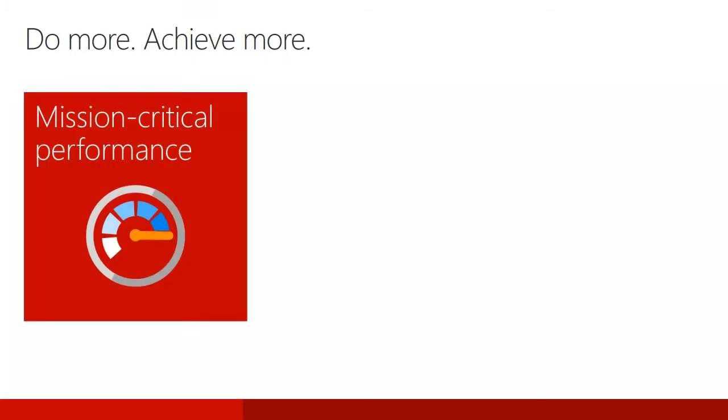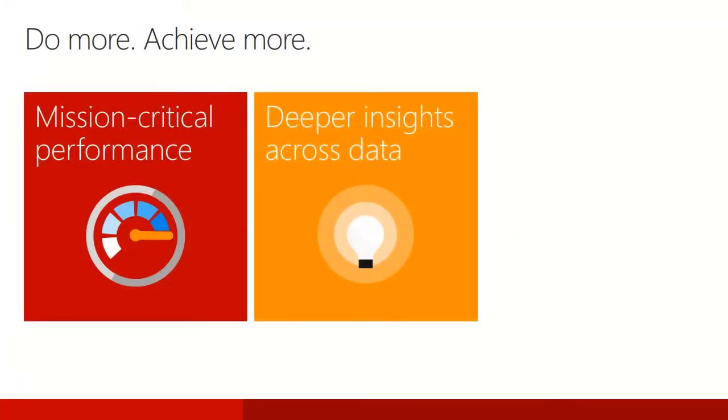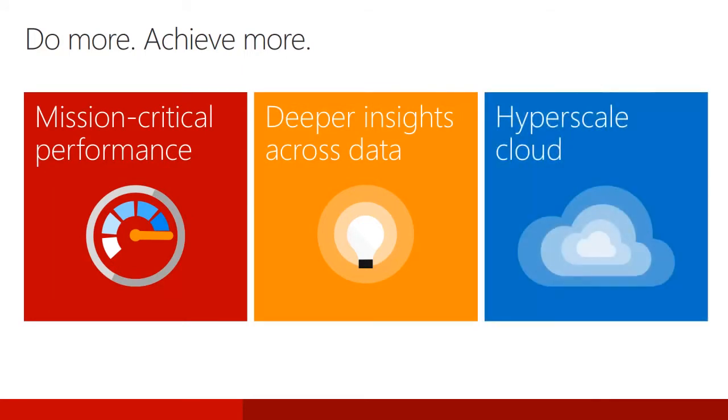With SQL Server 2016, Microsoft are continuing to invest in three major areas. They continue pushing the envelope on mission critical performance, delivering deeper insights across all data, and hybrid capabilities that can complement your on-premises investments and give you the ability to take advantage of their hyperscale cloud. In this presentation, I will focus on SQL Server 2016 mission critical performance and also hybrid scenarios which leverage the hyperscale cloud.